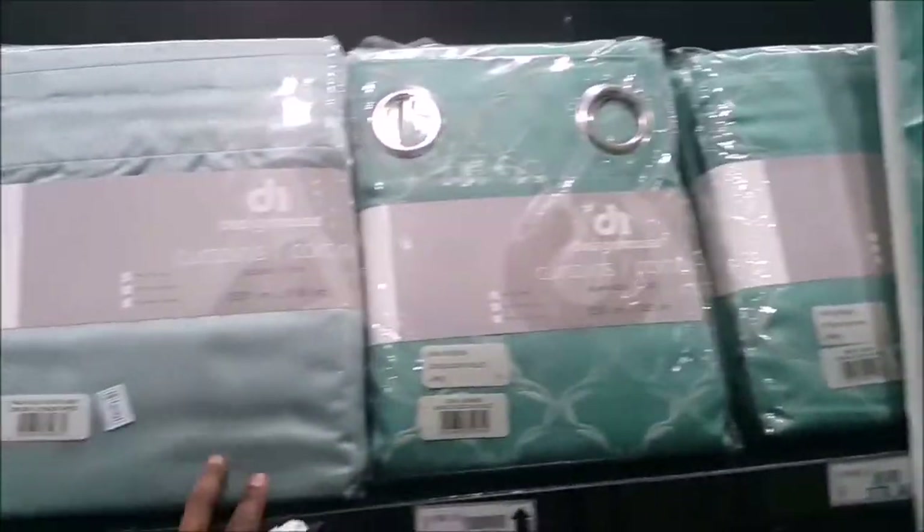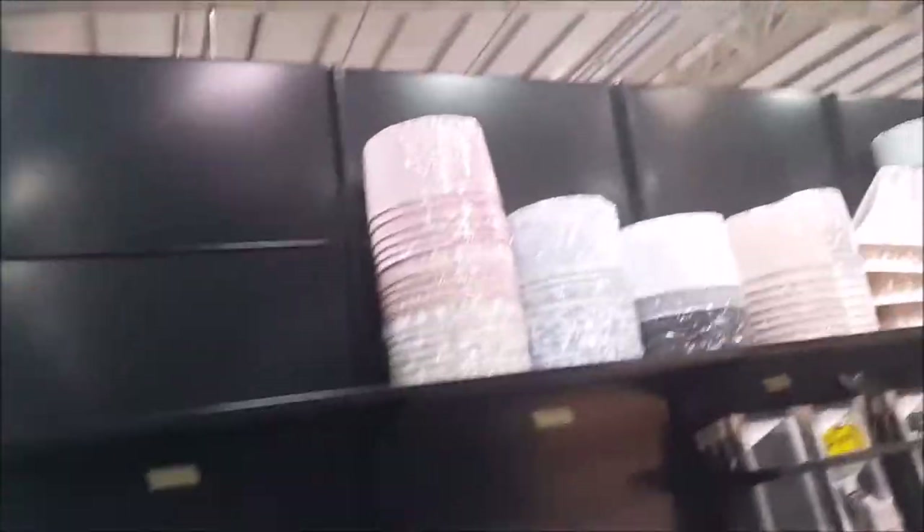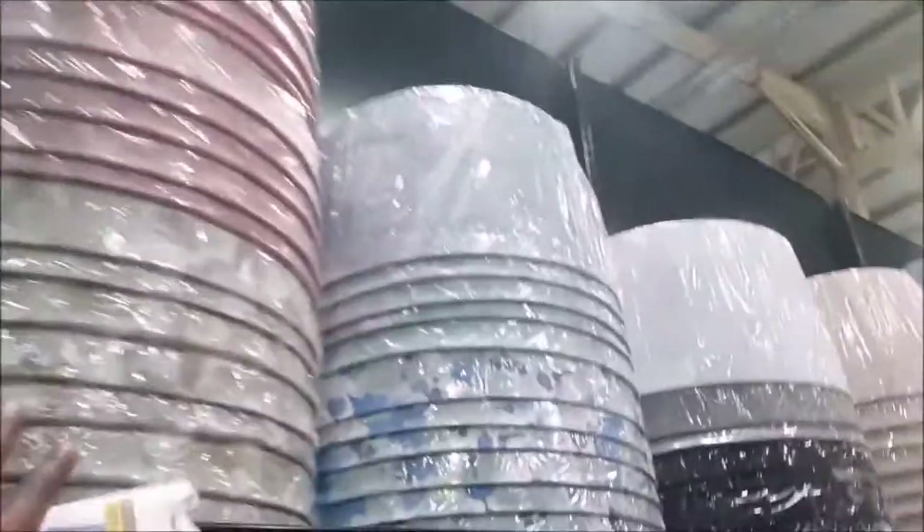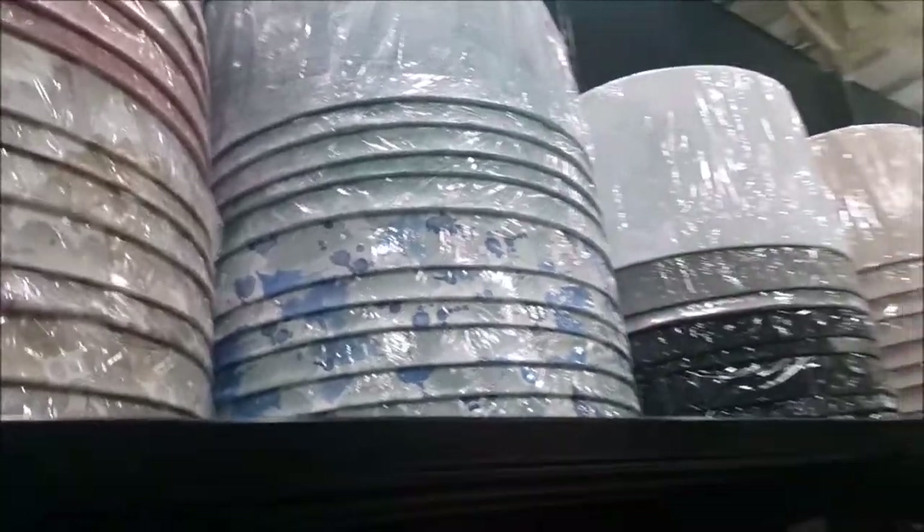Blackout fabric for cutting. So this is a cutting section, ready-made curtains. Go with your measurement, cut each one to your needs, depending on the height of your window. Then we have blinds, the metallic ones, and mirrors. Oh, I love these lampshades. There are table lamps there, and more curtain rods.